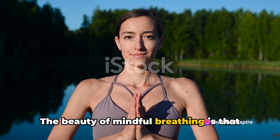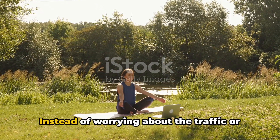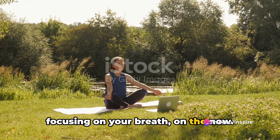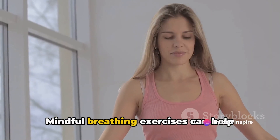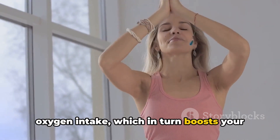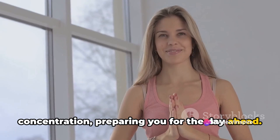The beauty of mindful breathing is that it brings you into the present moment. It helps you disconnect from the hustle and bustle around you. Instead of worrying about traffic or tasks awaiting you at work, you're focusing on your breath, on the now. And the benefits? They're plentiful. Mindful breathing exercises can help reduce stress and anxiety. They can improve your lung capacity and oxygen intake, which in turn boosts your energy levels. Plus, they can enhance your focus and concentration, preparing you for the day ahead.